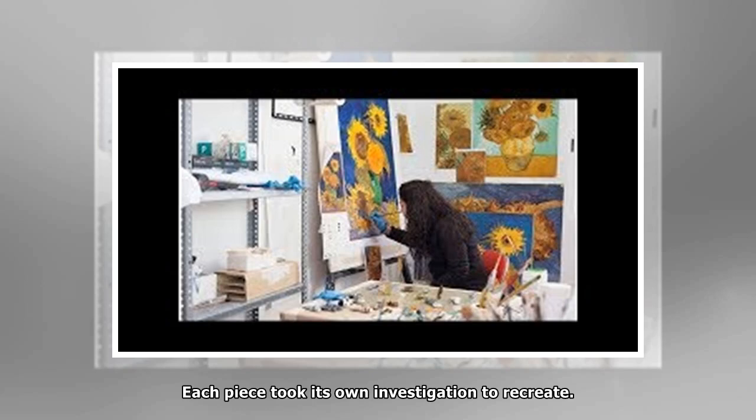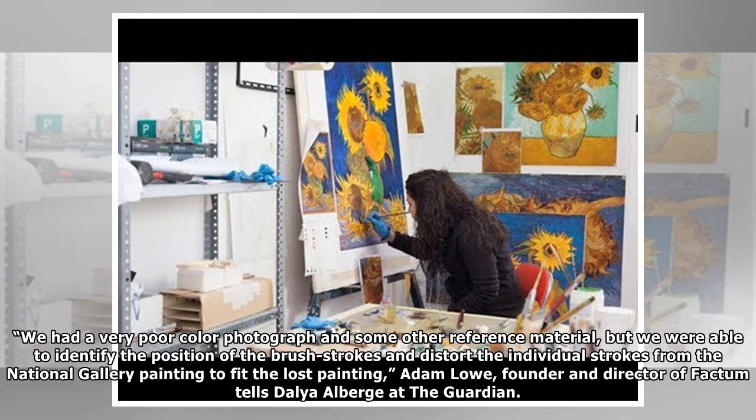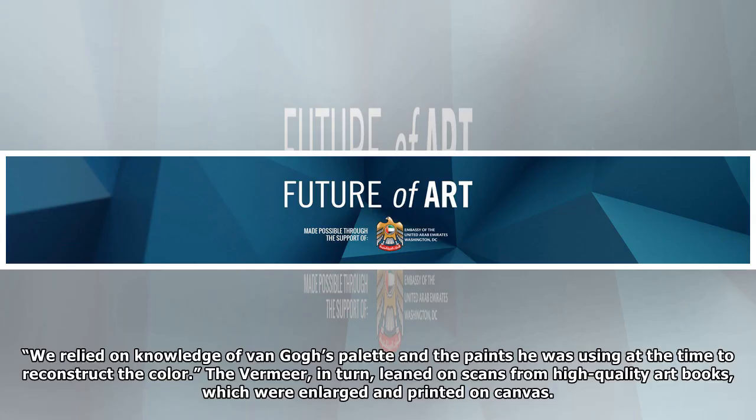Each piece took its own investigation to recreate. To construct the colorful Van Gogh, the team was allowed to scan an existing sunflower painting in order to understand the brush strokes and speed with which the artist created the masterpieces. "We had a very poor color photograph and some other reference material, but we were able to identify the position of the brush strokes and distort the individual strokes from the National Gallery painting to fit the lost painting," says Adam Lowe, founder and director of Fochtum, telling Dahlia Alperge at The Guardian. "We relied on knowledge of Van Gogh's palette and the paints he was using at the time to reconstruct the color."